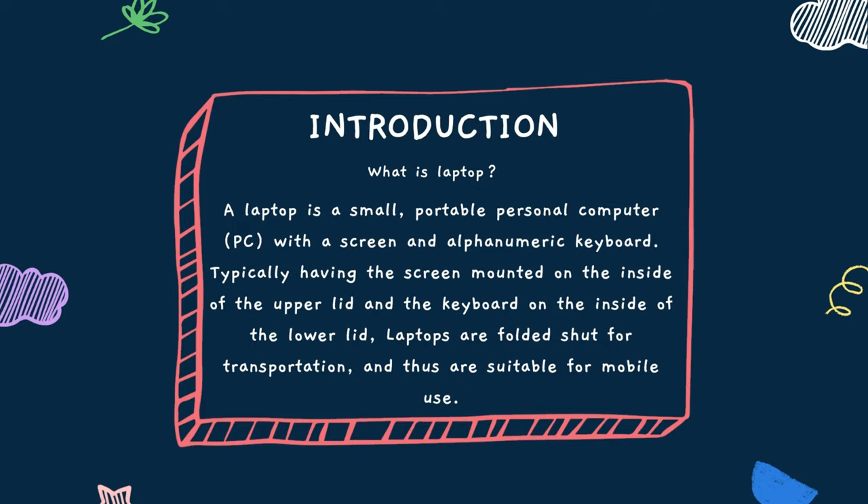For introduction, a laptop is a small, portable personal computer — PC — with a screen and alphanumeric keyboard. Typically having the screen mounted on the inside of the upper lid and the keyboard on the inside of the lower lid, laptops are folded shut for transportation, and thus are suitable for mobile use.